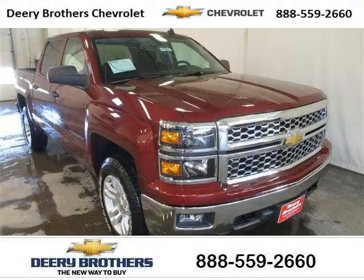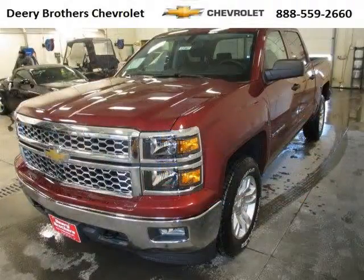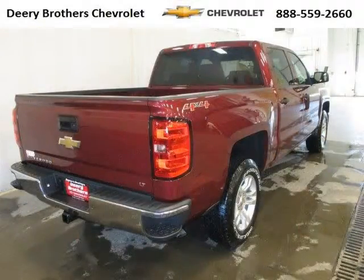Do you want to stretch your purchasing power? Well, take a look at this outstanding 2014 Chevy Silverado 1500. This Silverado 1500 would look so much better with you behind the wheel instead of sitting on our lot. And with climate control, automatic transmission, it's bound to sell fast.